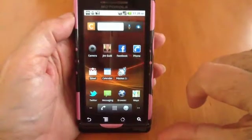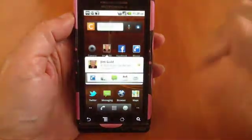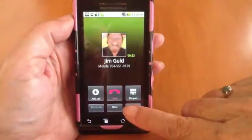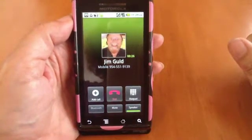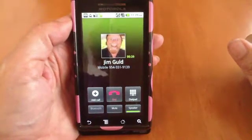I'm going to call Jim. Hello again. How's everybody doing? It's so good to see you again.